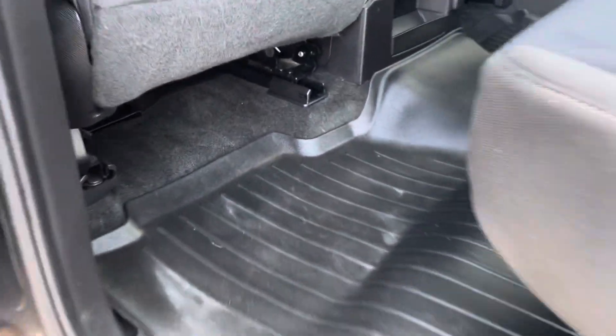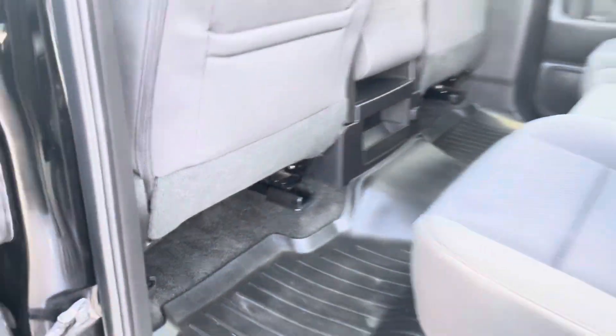Take a look at the back seat. You've got the center console there. It does have the WeatherTech floor mats. The carpet's in real nice shape. No rust under the doors.